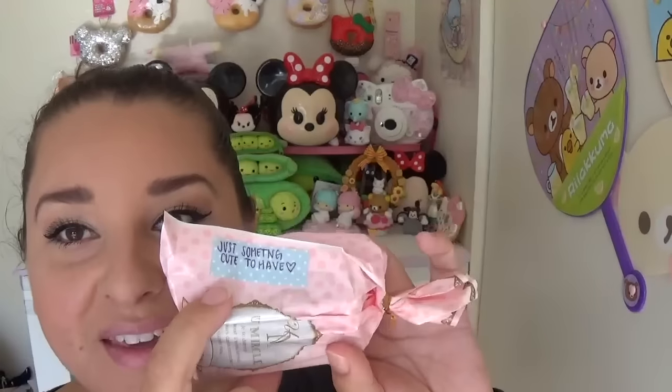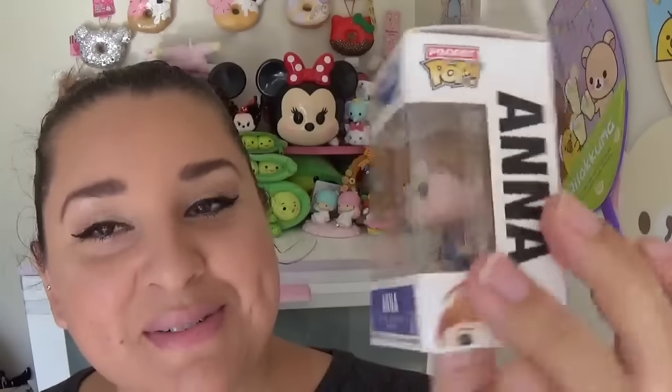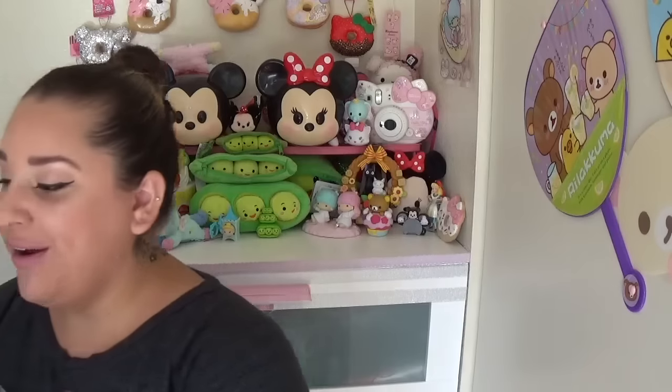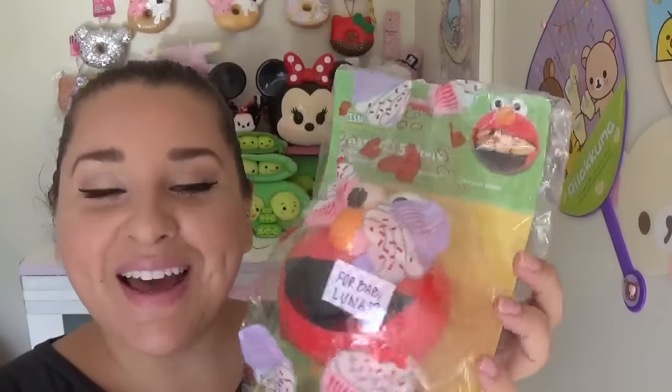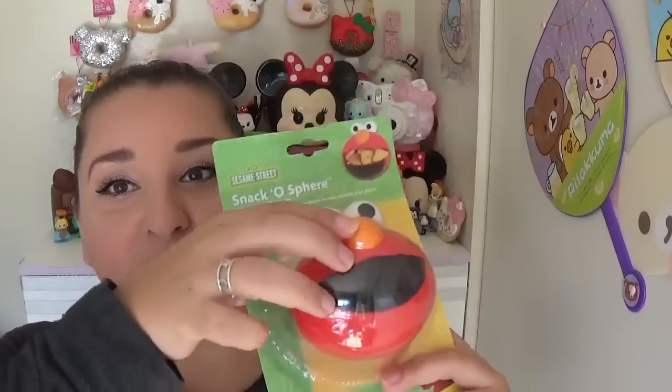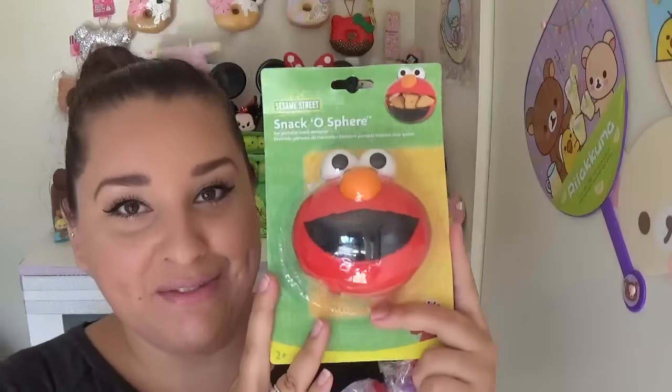This one says 'just something cute to have' — how adorable, everything is so awesomely packed. Oh my god — it's Anna from Frozen! Luna loves her, she's going to absolutely lose her mind. This one says 'for baby Luna.' She sent something for Luna! So this is a Snackosphere — it's adorable. Luna constantly carries her snacks around and drops them on the floor, but now she can hold her snacks in the Elmo head container. Thank you so much, she's really going to love it.